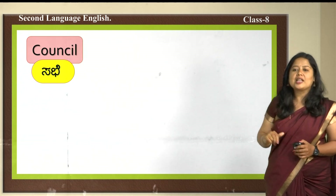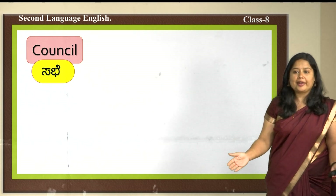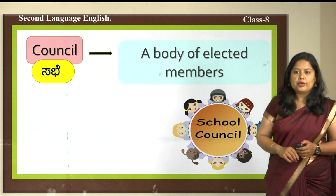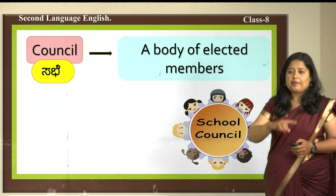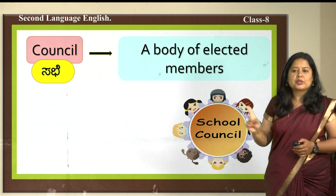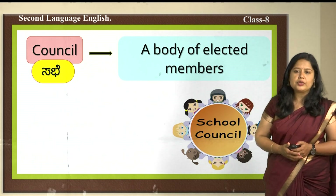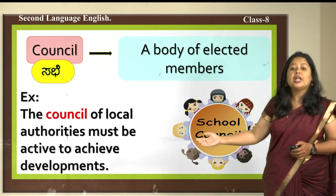The next word is 'council' — sabhe in Kannada, meaning a group of elected members who gather and work together. There is a council in your school too — a committee that works for school development. Example sentence: The council of local authorities must be active to achieve developments.